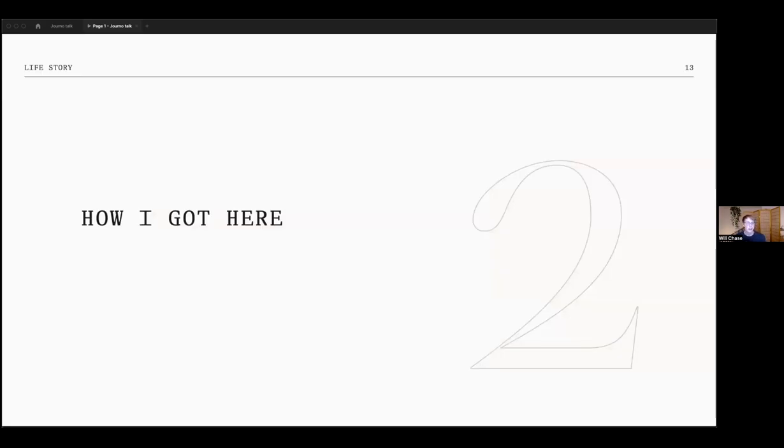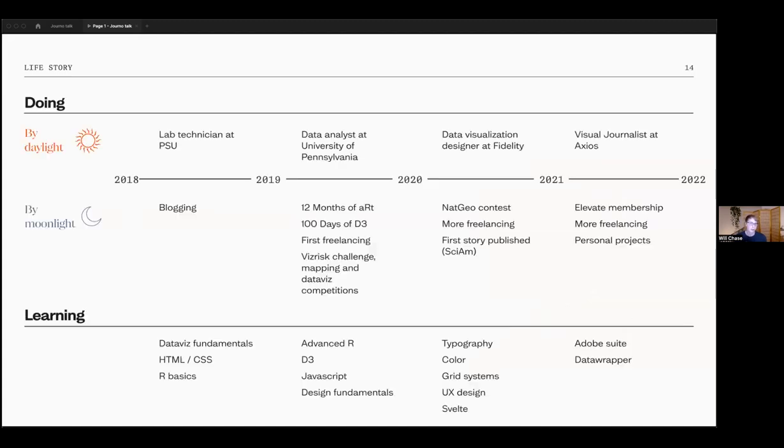Now I want to talk about how I went from no background in this area to visual journalism. I've made a diagram showing my path: the top track is my day jobs from after college until now, and the bottom track is what I was doing in my free time — often at night. Along the way I was picking up different skills at various points.